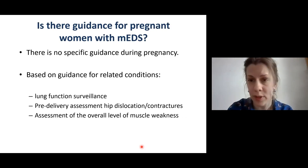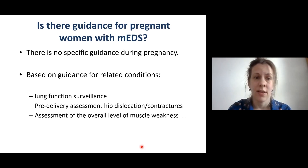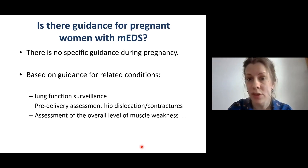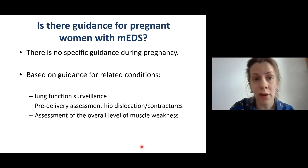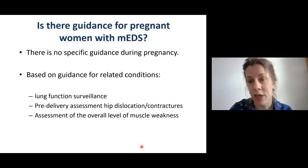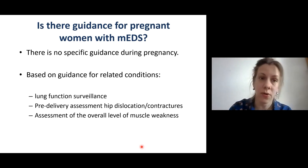Is there guidance for pregnant women with myopathic EDS? There is no specific guidance, but we can extract some advice based on related conditions. For example, lung function surveillance might be considered, and a pre-delivery assessment for hip dislocation or contractures that could impact delivery would be important. An assessment of the overall level of muscle weakness is also important.